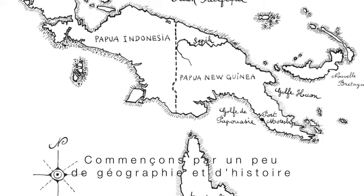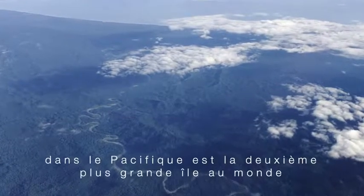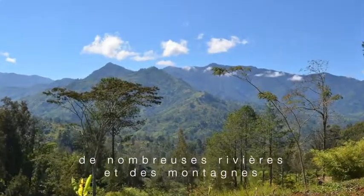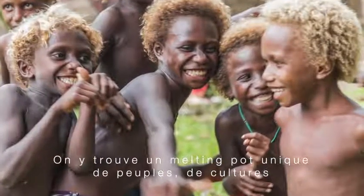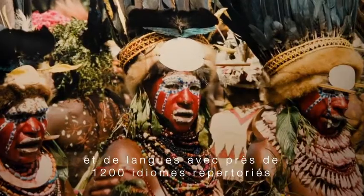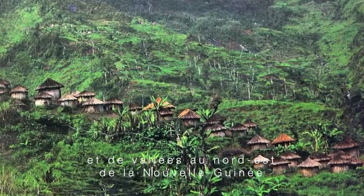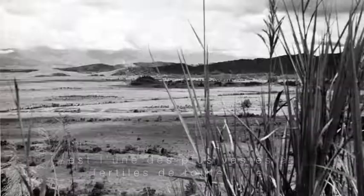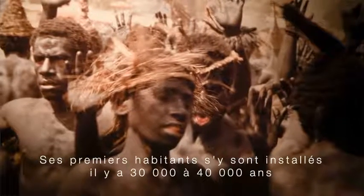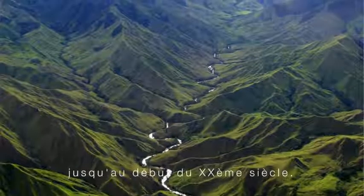A little bit of geography and history first. The island of New Guinea, to the north of Australia in the Pacific, is the second largest island in the world. It is home to jungles and mangrove swamps, countless rivers and mountains. It is also a unique melting pot of peoples, cultures and languages, with nearly 1200 idioms documented. The highlands are a chain of mountain ranges and valleys in north-eastern New Guinea. One particular valley, the Waghi, is among the largest and most fertile lands on the island. It was first populated by humans around 30 or 40 thousand years ago, but it is so isolated that it remained virtually unknown to outsiders until the 20th century.